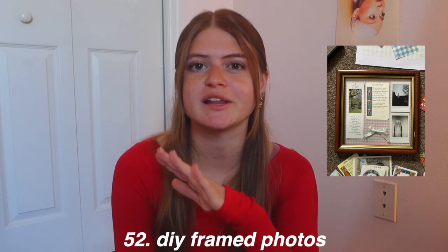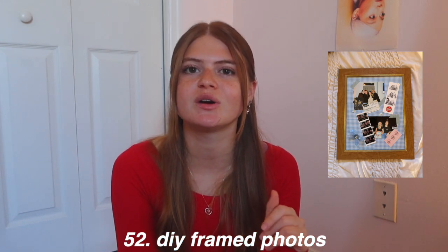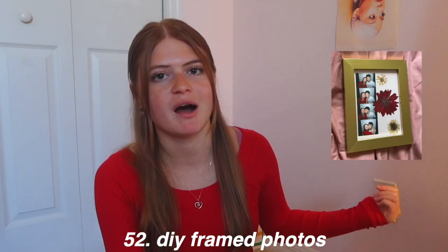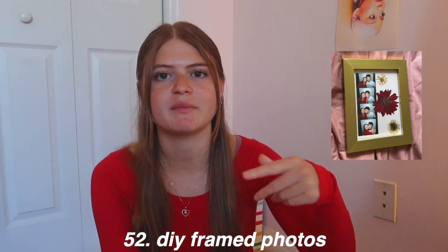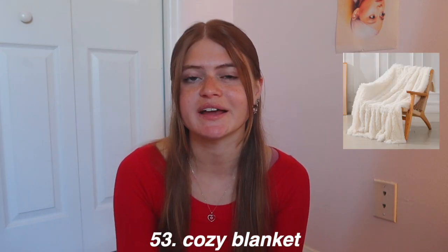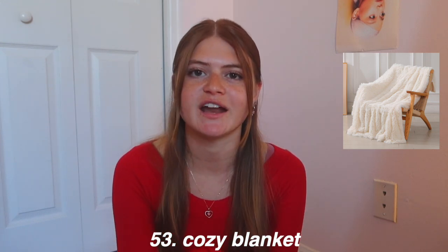Framed photos are a great DIY gift — you can just take a regular picture, frame it, and give it to somebody. You can also personalize it to make it extra cute. I personally put a piece of paper in a frame with some art and flowers — there are so many cute ideas on Pinterest. A cozy blanket is a gift that will never get old — even if they already have one, blankets get less soft over the years. I'll link one below that comes in 30+ colors for less than $20.